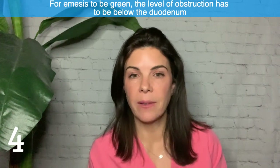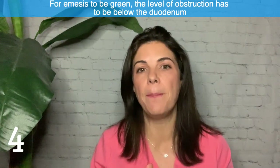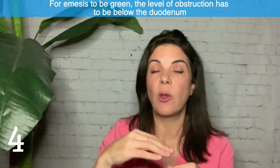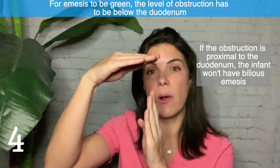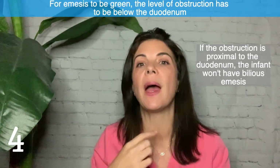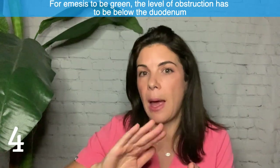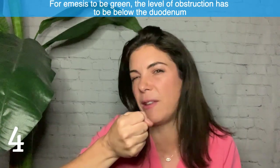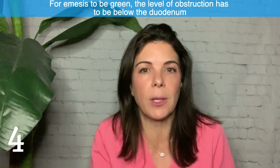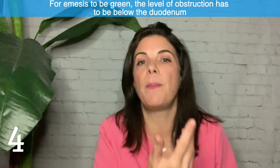Four: for the emesis to be bilious, the obstruction — whether anatomic or an ileus — has to be below the level of the duodenum, where the bile is dumped. If the obstruction is more proximal to where the bile comes out, you're not going to have bilious emesis. For example, with an esophageal atresia or pyloric stenosis, those babies are not going to be vomiting green — they'll be vomiting up formula or gastric secretions. The obstruction must be below the level of the bile duct opening for green vomiting.